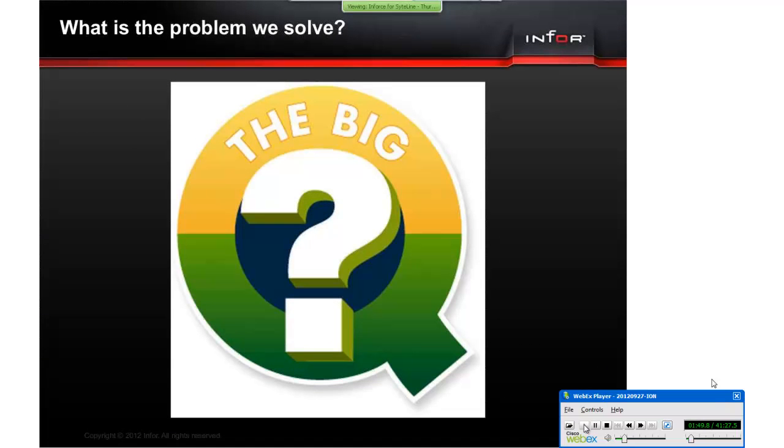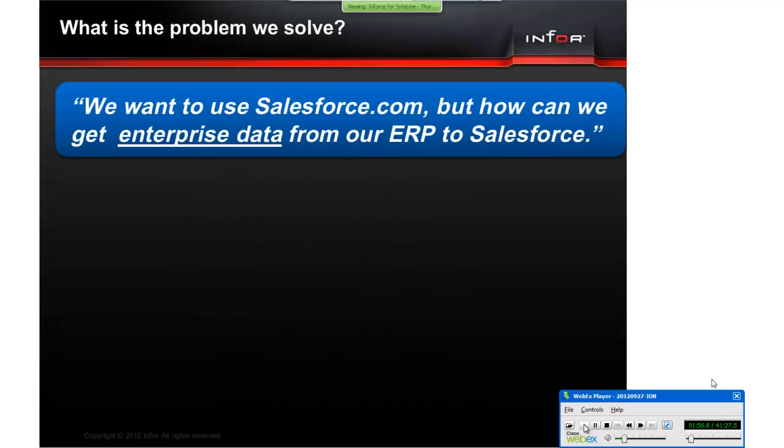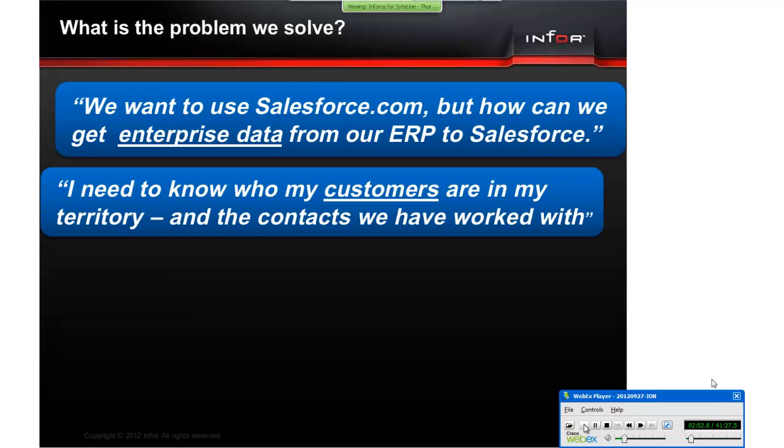I want to talk about the problem we are solving — the big questions you, our customers, ask us. We want to use Salesforce.com — how can we get enterprise data from ERP to Salesforce? I need to know who my customers are in my territory and the contacts we have worked with.